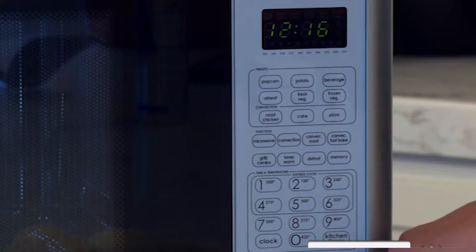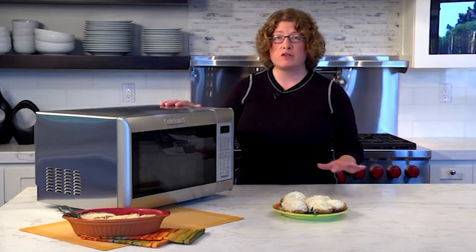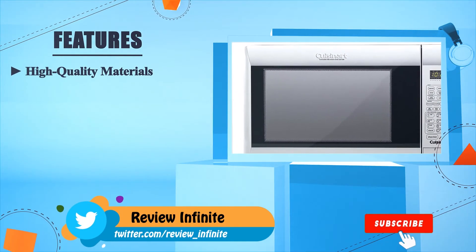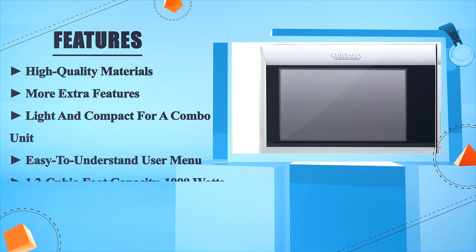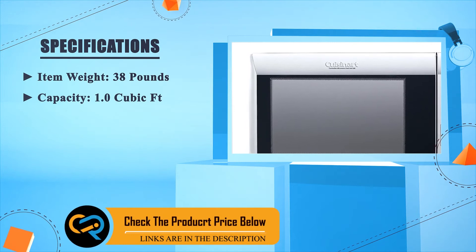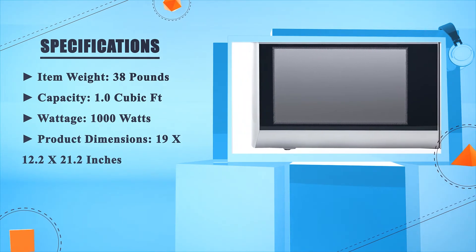The Cuisinart CMW-200 also has a clock, stop and clear function, kitchen timer, and a start button. It's a generous size that works as an extra oven when entertaining, while also meeting everyday microwave cooking needs. Pros: high quality materials, more extra features, light and compact for a combo unit, easy to understand user menu, 1.2 cubic foot capacity at 1000 watts. Specs — item weight: 38 pounds; capacity: 1.0 cubic feet; wattage: 1000 watts; product dimensions: 19 x 12.2 x 21.2 inches.